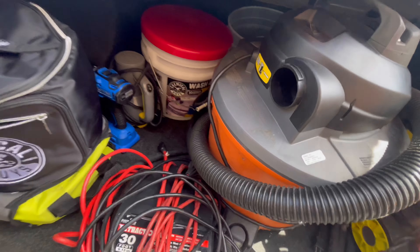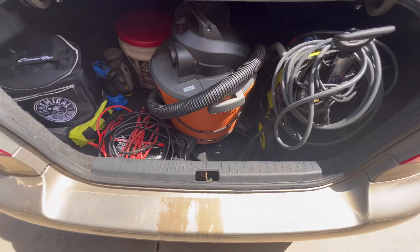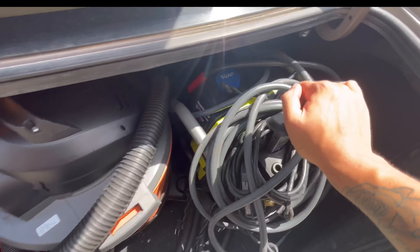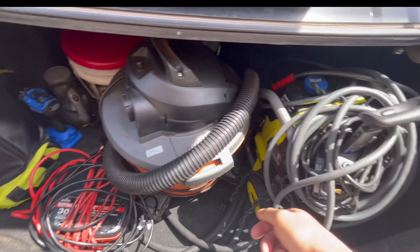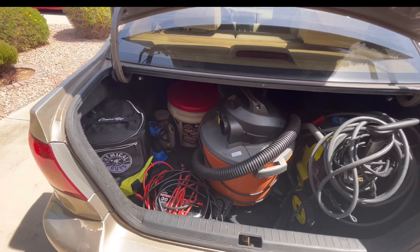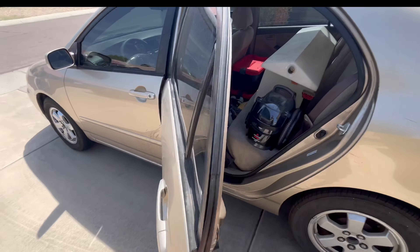I've got a 50-foot extension cord, and then two bags for interior, drills, restorations, and stuff. I got the Chemical Guys Pro Blow Gun just to blow off water and help with quicker drying — I would not recommend this one, it sucks. I'm gonna upgrade to a real blow gun soon. I've got my buckets — two for the two-bucket method wash and one wheel bucket. I'm running the Rigid vacuum cleaner, which also isn't great but works for now.